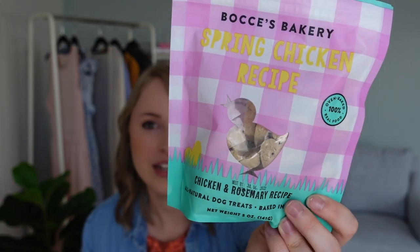Gus got in his Easter basket the spring chicken recipe treats, which I think is super cute. This one is simply chicken, rosemary, and oat flour — those are the only ingredients. These are like a little biscuit size, so we usually give Gus one in whole now, though we used to break them up. You can get these on Chewy.com or straight from the Bocce's Bakery website. I also posted on my stories last month around St. Patrick's Day because Gus got some St. Patrick's Day themed treats from Bocce's. We placed a whole order and it came right on time — he got these cute little treats called Lucky Bones and he loved them.